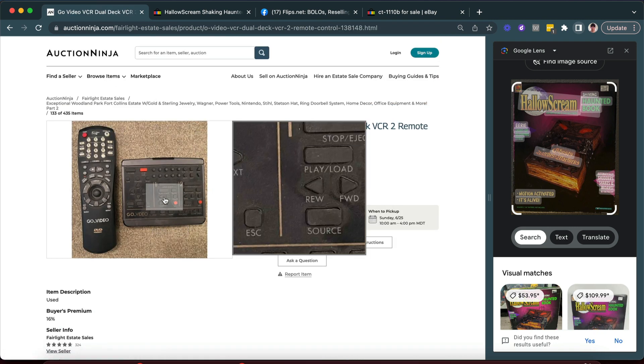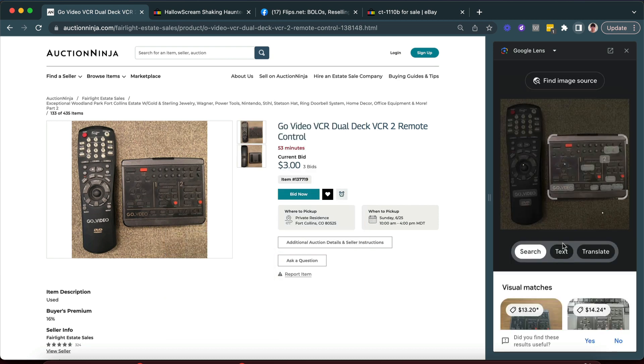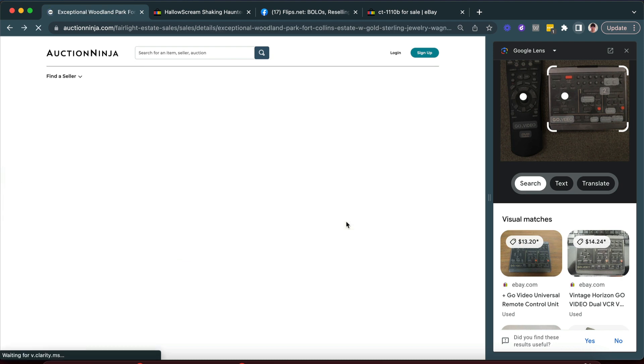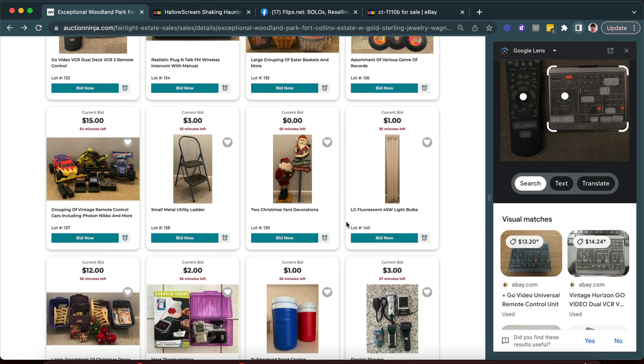I'm curious about this remote — I haven't seen this remote before, so I wanted to look it up just to be sure. Yeah, 13 to 14 dollars. I've not seen that remote before so I wanted to check.